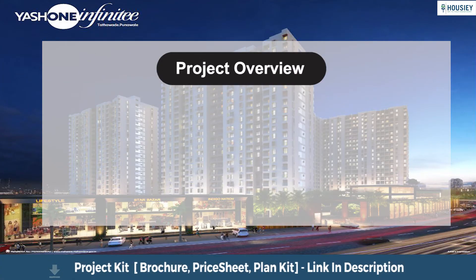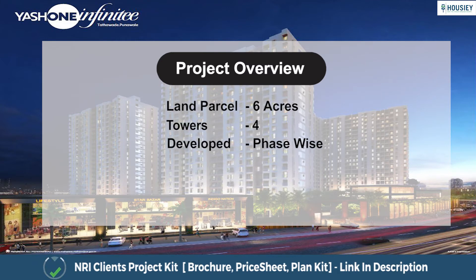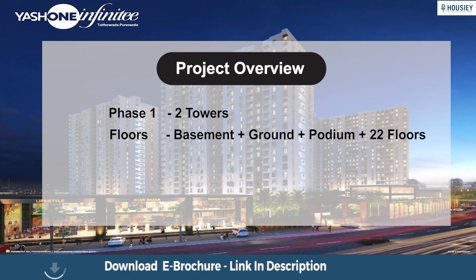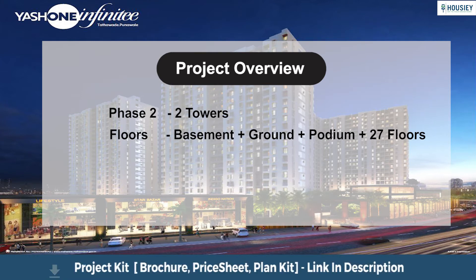Yashwin Infinity will be constructed on 6 acres of land parcel having 4 towers, developed phase-wise. Phase 1 has 2 towers, each of basement plus ground plus podium plus 22 floors, offering 2 BHK and 3 BHK premium residences. Phase 2 also has 2 towers, each of basement plus ground plus podium plus 27 floors, offering 1 BHK, 2 BHK, and 3 BHK premium residences.